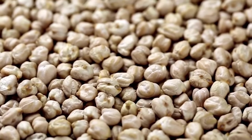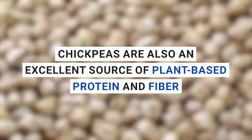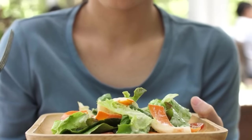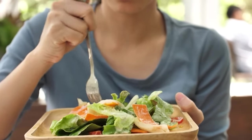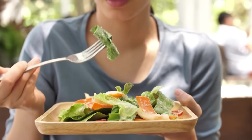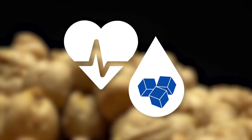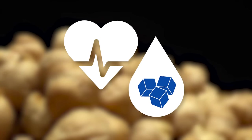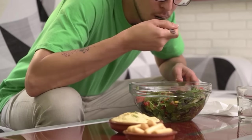But the benefits don't stop there. Chickpeas are also an excellent source of plant-based protein and fiber, making them an ideal choice for vegetarians, vegans, and anyone looking to incorporate more nutrient-dense foods into their diet. Plus, they're known to support heart health and help regulate blood sugar levels. So don't wait any longer — give chickpeas a try and enjoy the iron-rich goodness they have to offer.